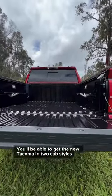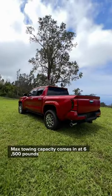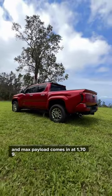You'll be able to get the new Tacoma in two cab styles with either a five or six-foot bed. Max towing capacity comes in at 6,500 pounds and max payload comes in at 1,709.